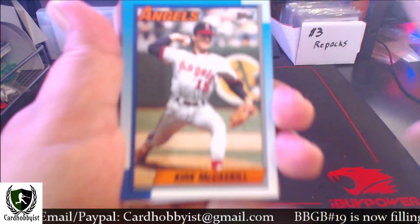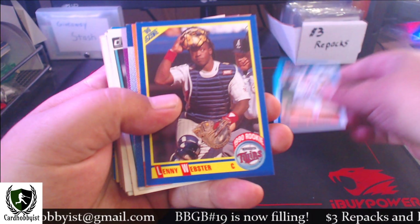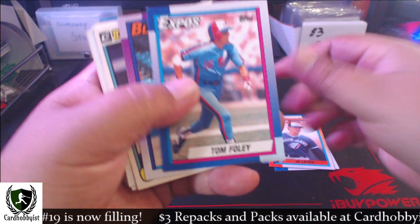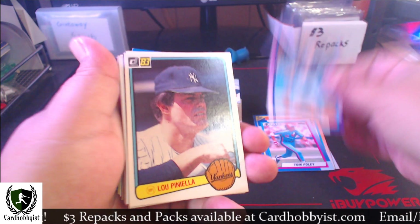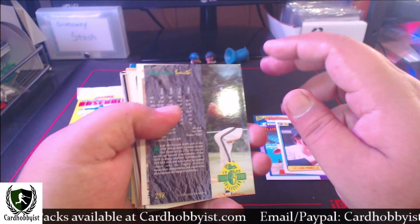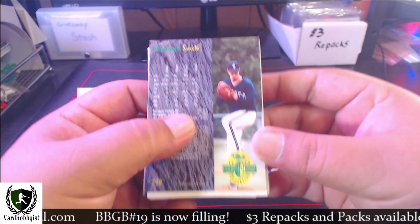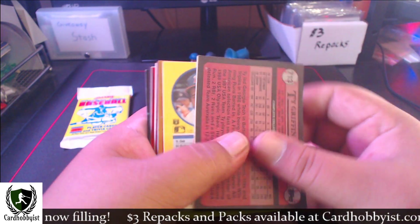Kirk McCaskill. We got a Lenny Webster and the outlier - not a rookie. Tom Foley, Jimmy Key looking all happy and goofy. Lou Piniella '83. Sorry about that, I got a phone call I had to take. Lou Piniella is the last card there.